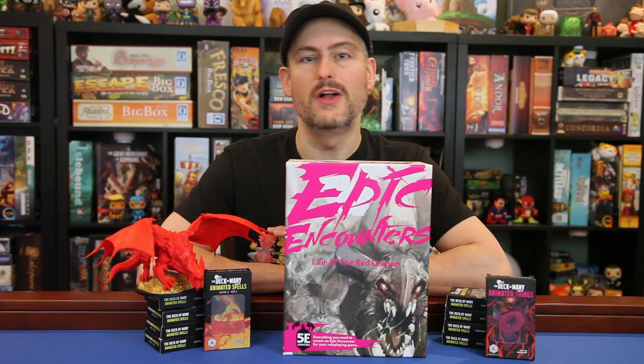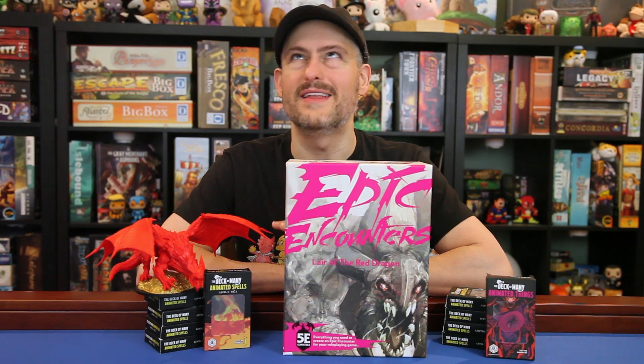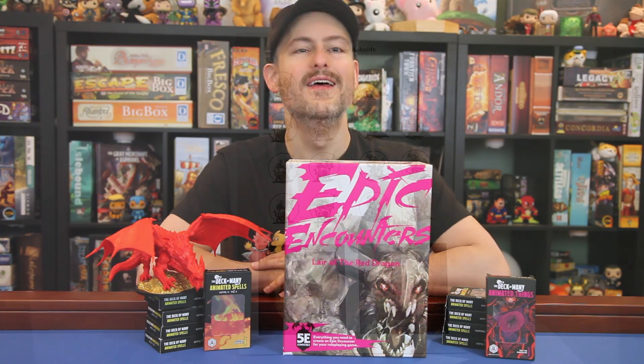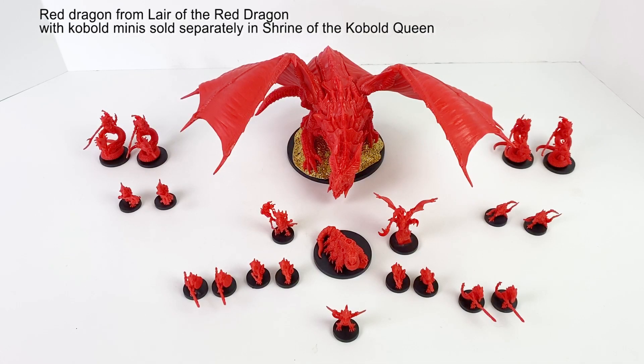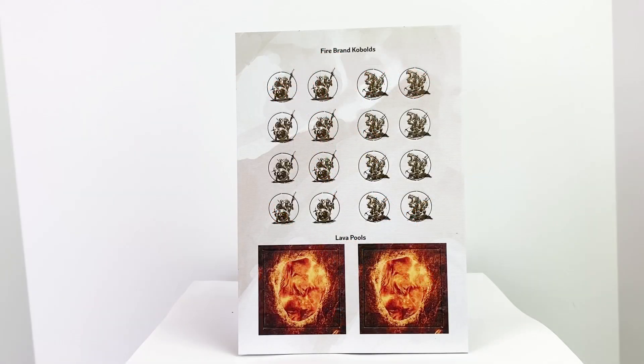You certainly don't want the wings falling off of your dragon in the middle of combat — that's just so embarrassing. The set also comes with a set of tokens. We have 16 firebrand kobolds in two different varieties. These are especially useful if you don't have the first epic encounter box, Shrine of the Kobold Queen, which included the firebrand kobold minis. There are also two lava pool tokens which cover a 2x2 inch section of your battle map.